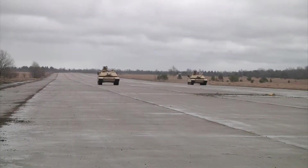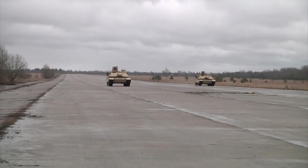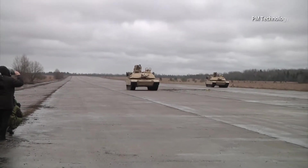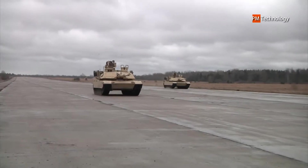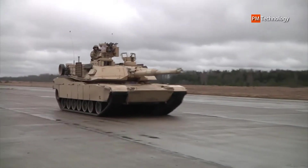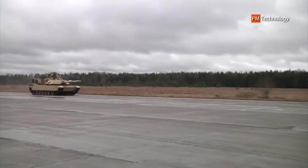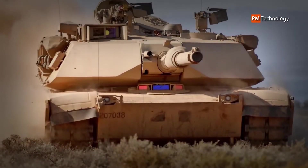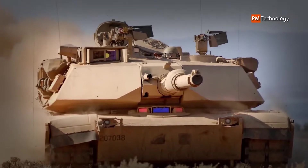The Abrams X is a new technology manufactured by General Dynamics Land Systems (GDLS). It is designed as a concept for the latest generation of main battle tank, rather than an evolution of the Abrams tank series. This tank was first revealed on October 10–12, 2022 during the AUSA exhibition, which took place in Washington D.C.